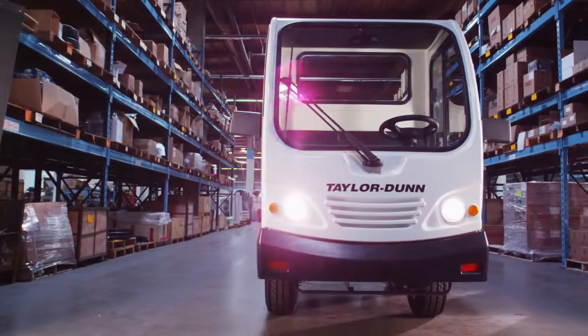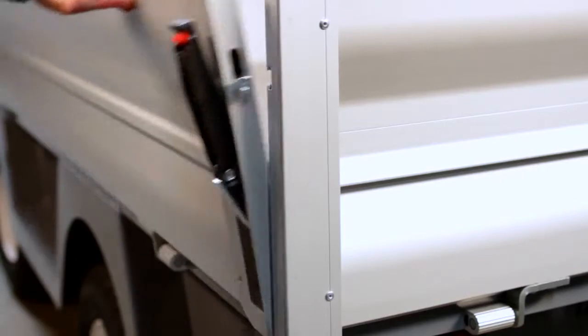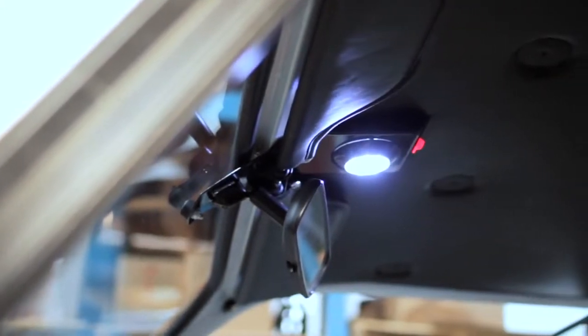Available options to customize your ET3000 include a steel panel box, speed options, portable charger, dome light, and any other special modifications to fit your applications.